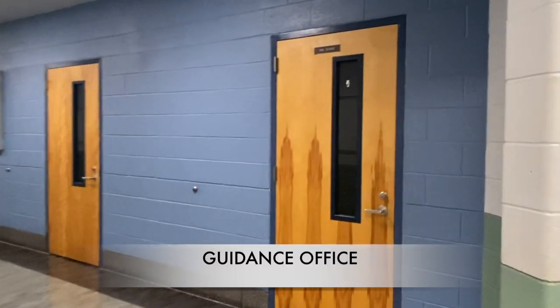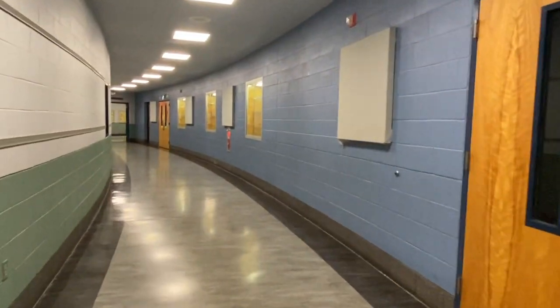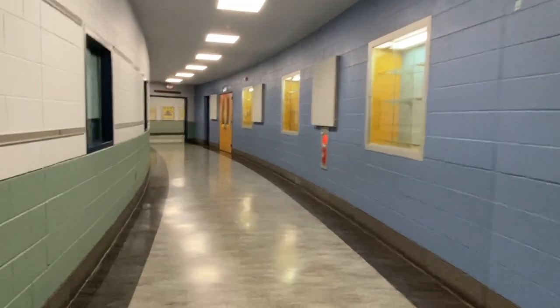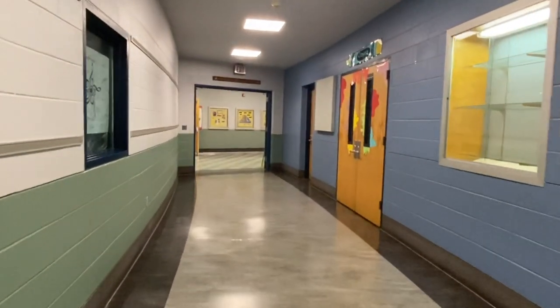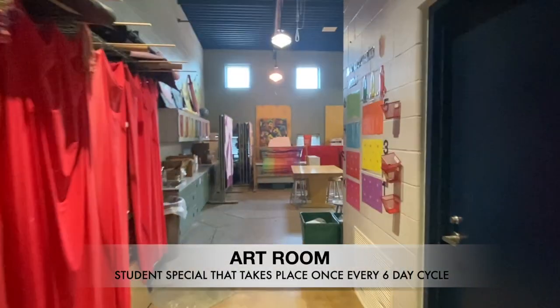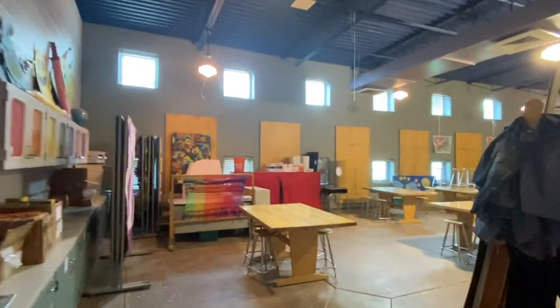Continuing down the hall, our first office on the right is our guidance office where you would find our two school counselors. Our next room on the right is our art room. Art is a student special that all students in our building have every six-day cycle.